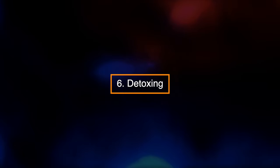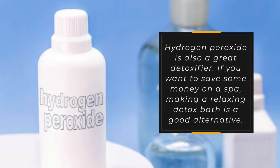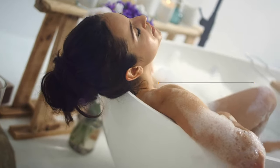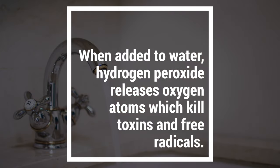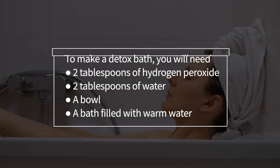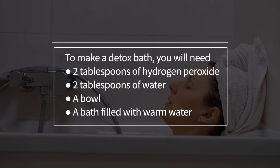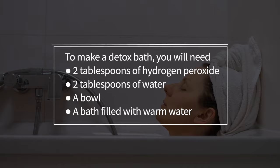6. Detoxing. Hydrogen peroxide is also a great detoxifier. If you want to save some money on a spa, making a relaxing detox bath is a good alternative. When added to water, hydrogen peroxide releases oxygen atoms which kill toxins and free radicals. To make a detox bath, you will need 2 tablespoons of hydrogen peroxide, 2 tablespoons of water, a bowl, and a bath filled with warm water.